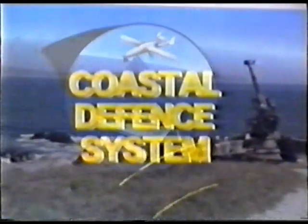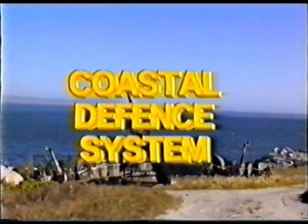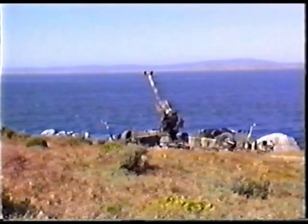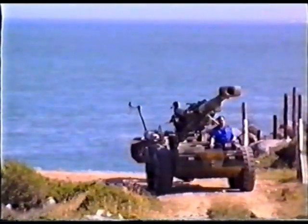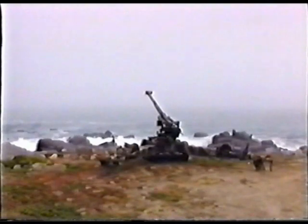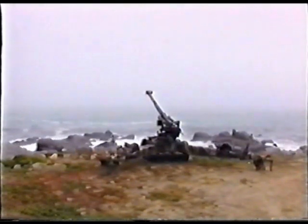Such a system is the CDS, or Coastal Defence System. It is designed around the world-renowned G5, one of the most versatile and accurate artillery pieces in the world. The G5 offers exceptional tactical and strategic mobility, phenomenal efficiency, and a wide choice of ammunition. Supported by ancillary equipment from the same stable, it becomes a formidable coastal defence system.